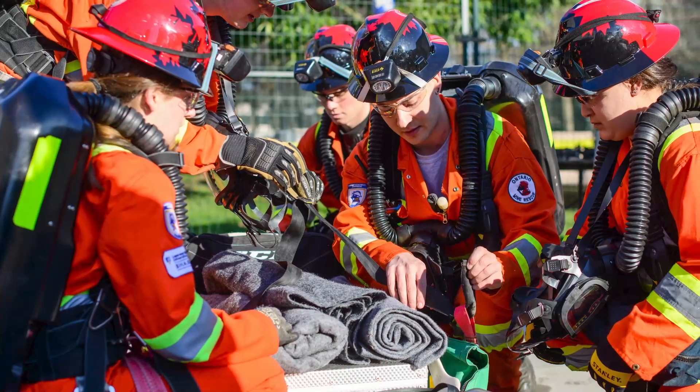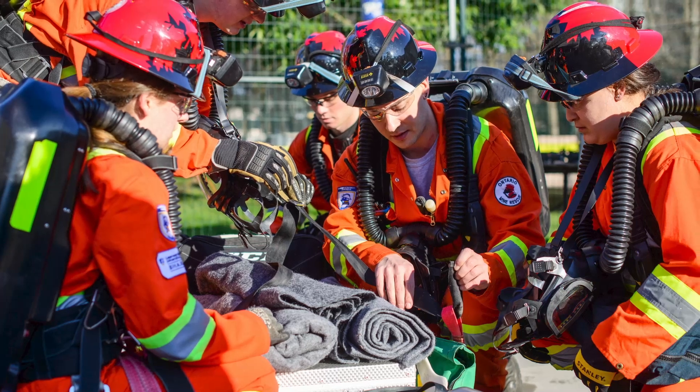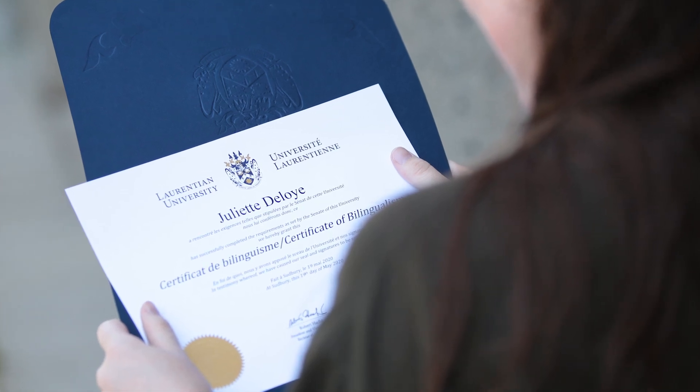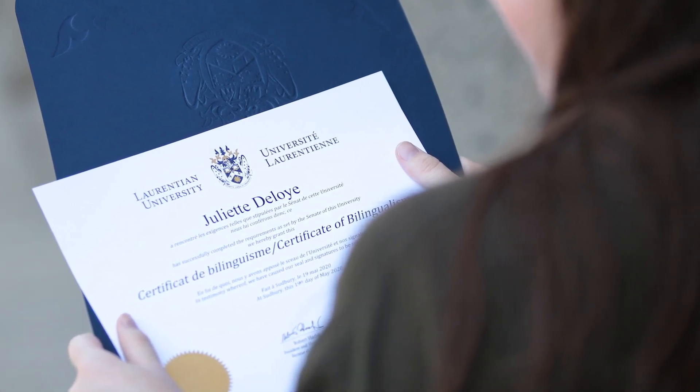We have three bilingual degrees: mining engineering, mechanical, and chemical engineering. Students can choose to take some credits in French. In lower years — year one and two — courses are available in French, and as they progress, more specialized courses are in English. At the end, if they choose the bilingual path, students can graduate with a bilingual degree.